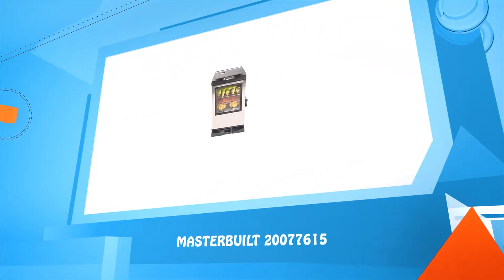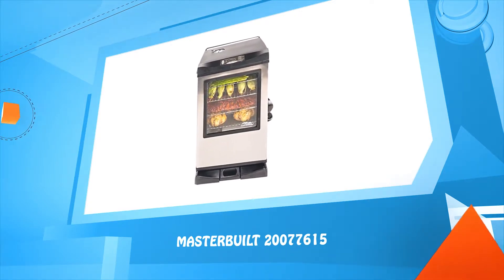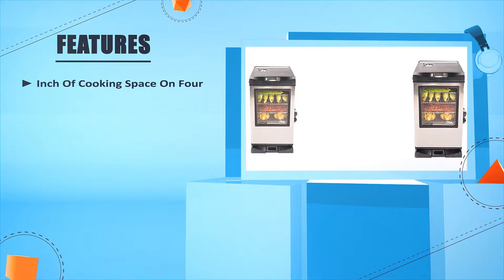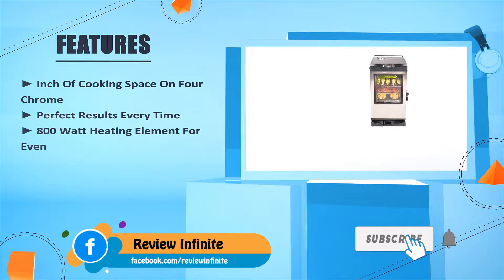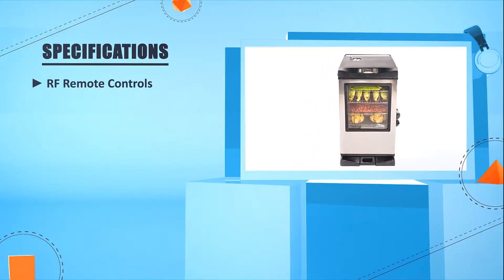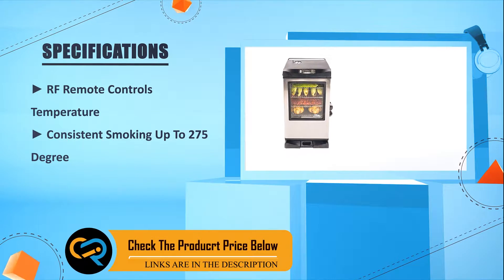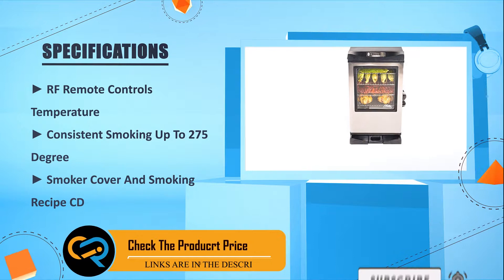Number three: Masterbuilt 20077615. It offers ample inches of cooking space on four chrome racks, perfect results every time, an 800-watt heating element, and an RF remote control. Temperature can reach up to 275 degrees. Includes a smoker cover and smoking recipe CD.